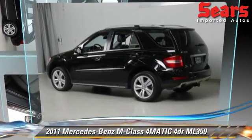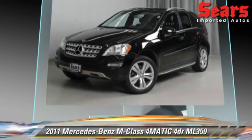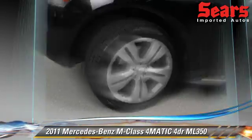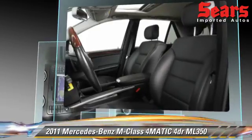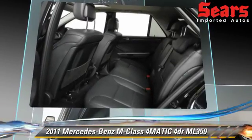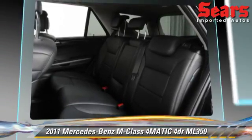The 2011 Mercedes ML350, powered by a 3.5-liter V6 engine with a 7-speed automatic transmission. This vehicle, with fewer than 35,000 miles on the odometer, gets up to 21 miles per gallon. This vehicle features power windows, tilt wheel, and all-wheel drive.